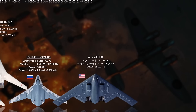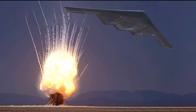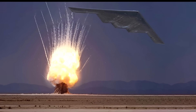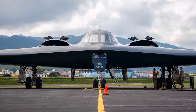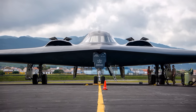At number two: the B-2 Spirit, one of the most advanced stealth bombers ever built. The bomber features a flying wing design that allows it to evade radar detection while delivering both nuclear and conventional payloads. Although it is costly to maintain, its strategic importance remains unmatched. The most notable characteristic of the B-2 is its unique flying wing design, which does not include a traditional fuselage, vertical fin, or horizontal stabilizers.